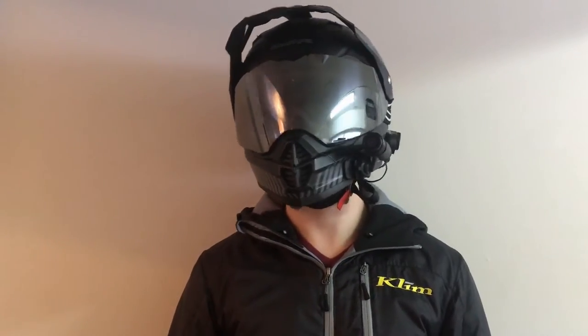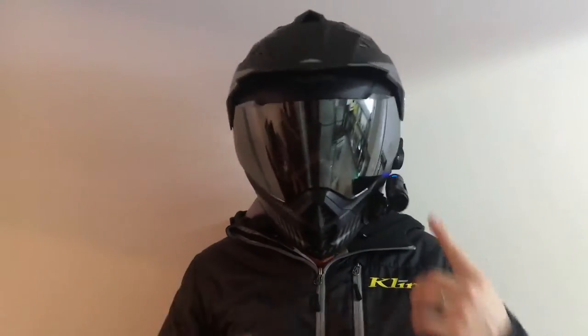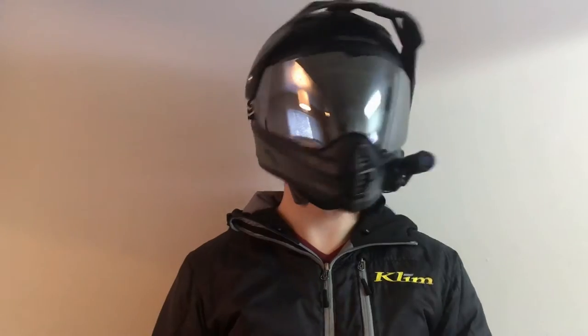Yo, Mr. Mankimoto here today. We're going to be looking at the Sena Prism tube and some other setup stuff I got on my helmet. If you guys like the video, give it a thumbs up. If not, pound that dislike button. Peace.